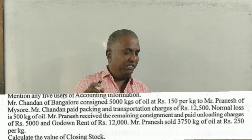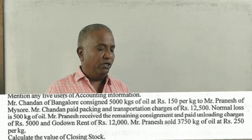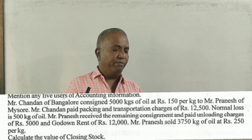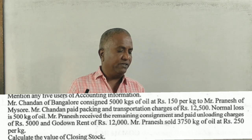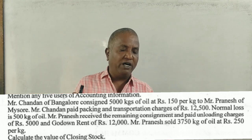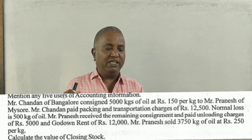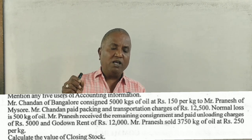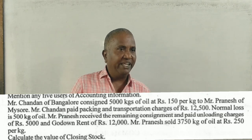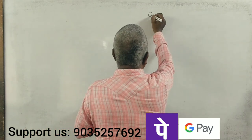Mr. Chandan paid packing and transportation charges of rupees 12,500. Normal loss is 500 kg of oil. Mr. Pranesh received the remaining consignment and paid unloading charges of 5,000 and godown rent of 12,000. Mr. Pranesh sold 3,750 kgs of oil at 250 rupees per kg. Calculate the value of closing stock.